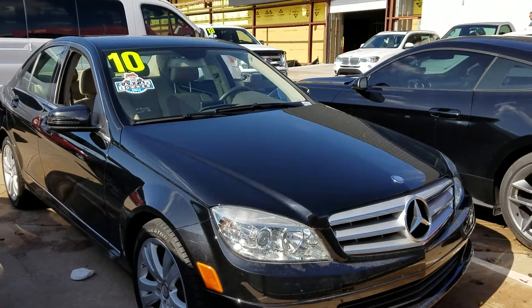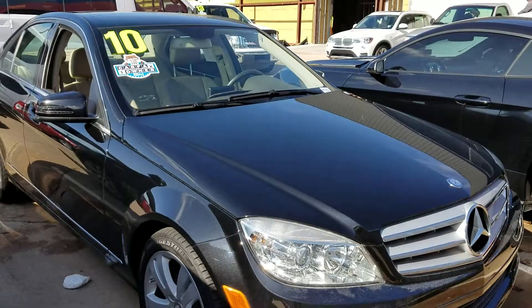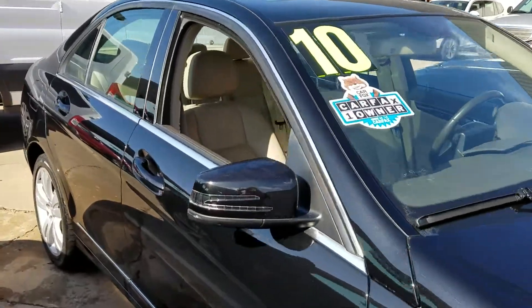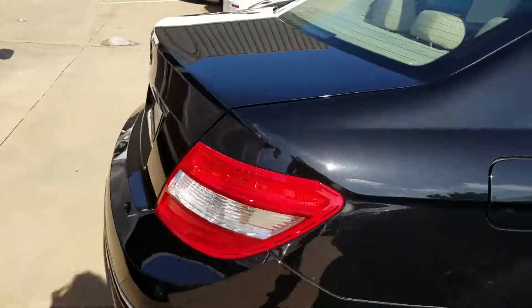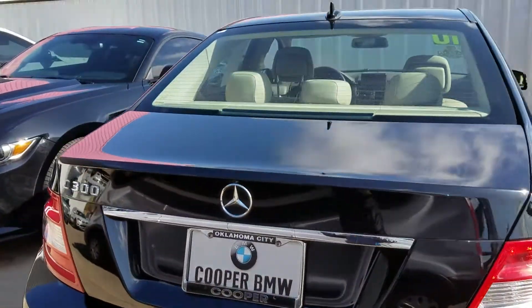Hi, Laura. This is April at Jackie Cooper BMW in Edmond, Oklahoma, doing a personalized walk-around video for you of our 2010 Mercedes-Benz C300. This is the luxury line.